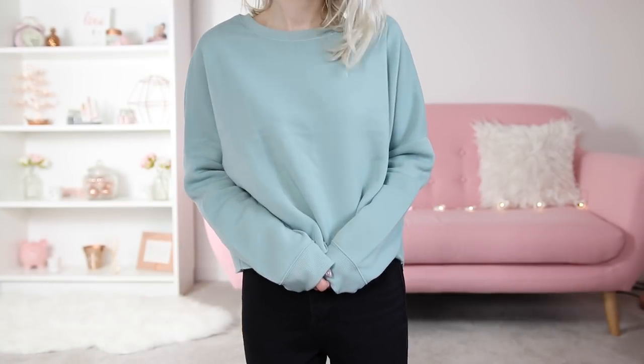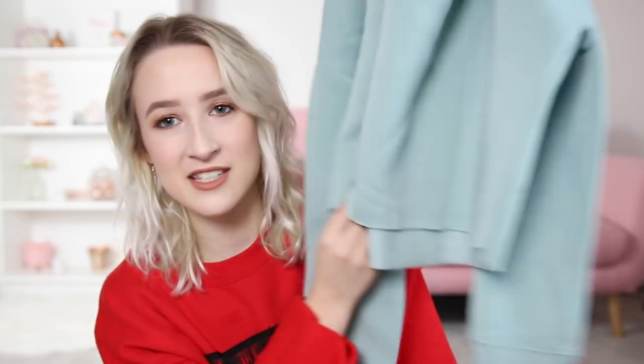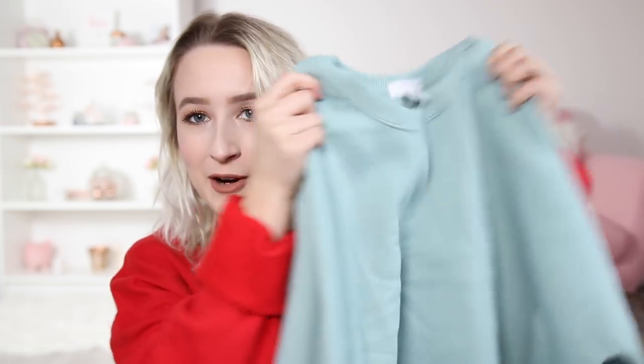I then also spotted a sweatshirt in the same colour, so I picked it up too. It's just a plain sweatshirt. I've got a few of Primark's plain sweatshirts that have this cropped, chopped-off-at-the-bottom look. I've got a pink one, a burgundy one, and now I've got this duck egg blue — or as they call it, 'light green'. They're really nice and fleecy on the inside. This one was just a fiver.